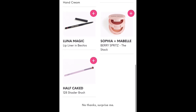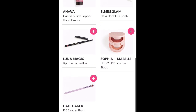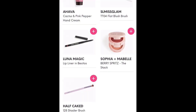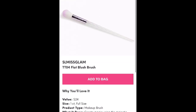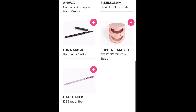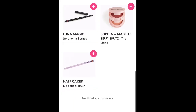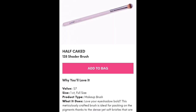Luna Magic Lip Liner in — Bestios? I don't know. That's probably full-size. Yeah, that's full-size at $14. The Flat Blush Brush is also full-size at $24 — I'm still not seeing that as a blush brush. Sophia and Mabel Berry Spritz The Stack, also full-size at $20. And Half Caked 128 Shader Brush, obviously full-size as well, for $7.